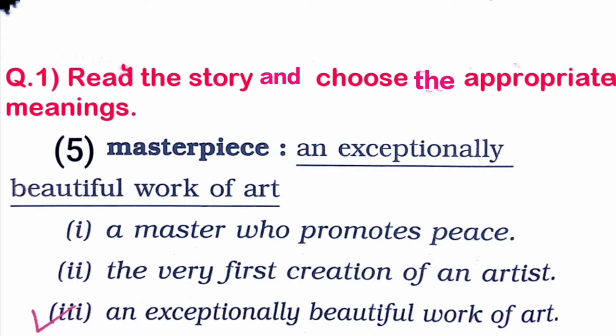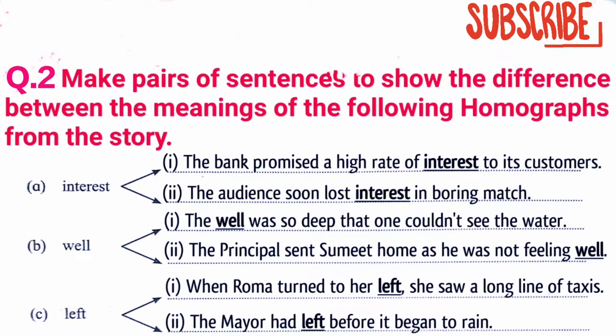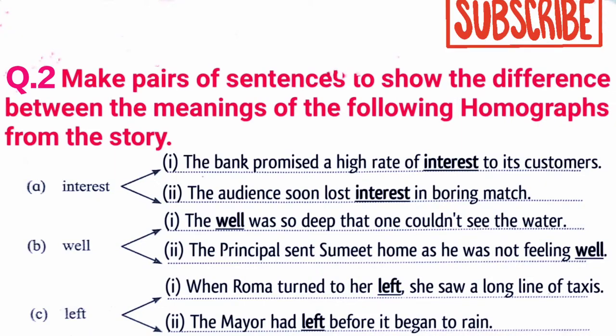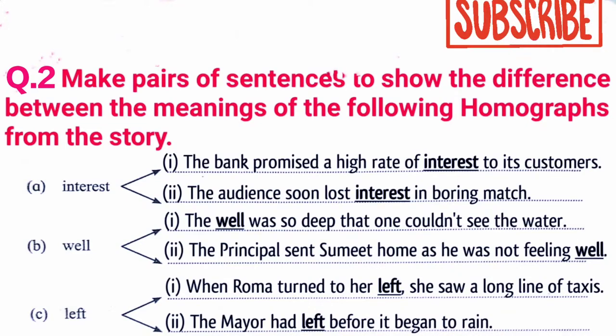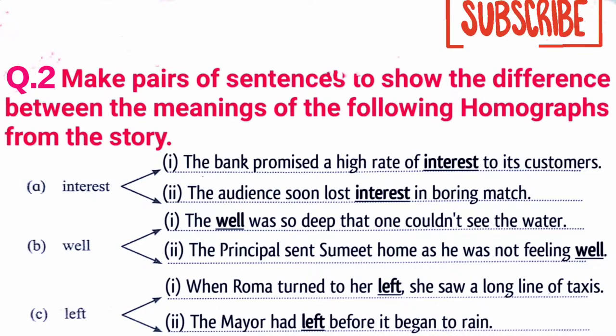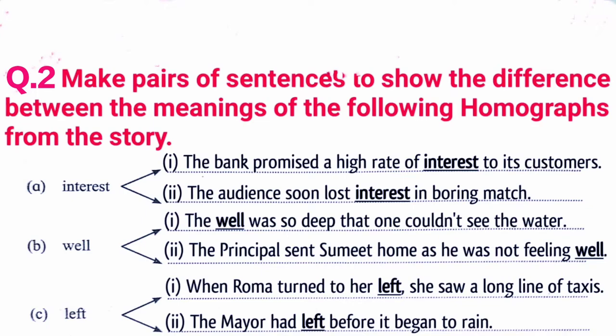Next, make pairs of sentences to show the difference in meaning of the following homographs from the story. Remember, a homograph is one word with two different meanings, from which we can make two different sentences. First word: 'interest': 'The bank promised a high rate of interest to its customers.' Second sentence: 'The audience soon lost interest in the homophobic match.'